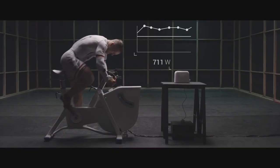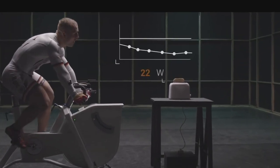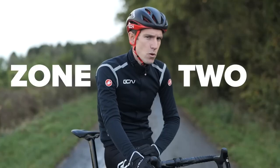Hi everyone, I'm Darren. According to the scientific training program, data protection is now becoming a topic of exercise, and it's got a catchy name: Zone 2.